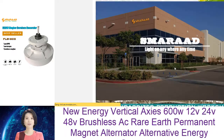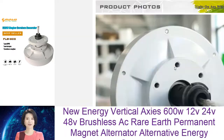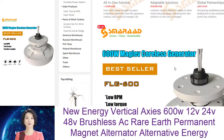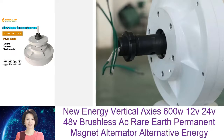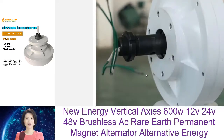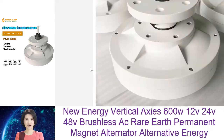PMAC generators are also quieter than traditional generators. This is because the magnets in a PMAC generator do not create the same level of vibration as the engine in a traditional generator. This makes PMAC generators ideal for use in residential areas where noise pollution is a concern.